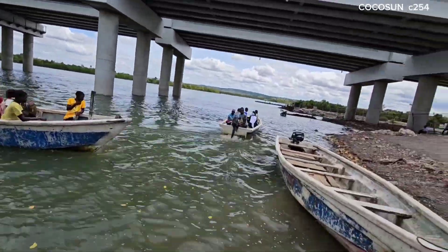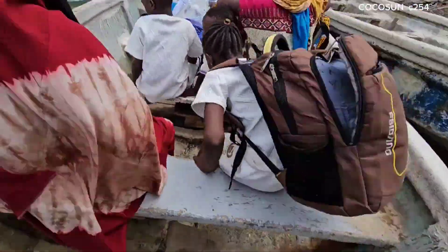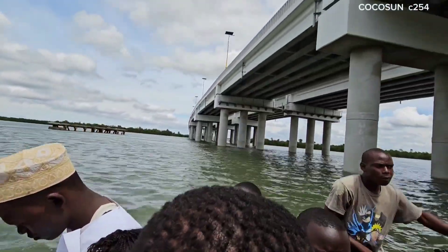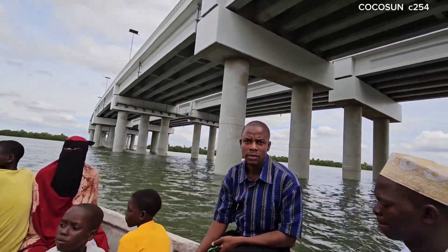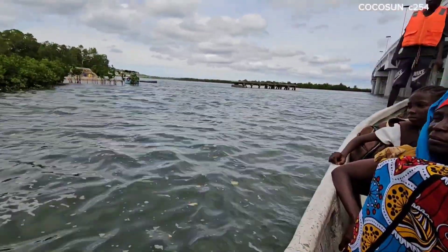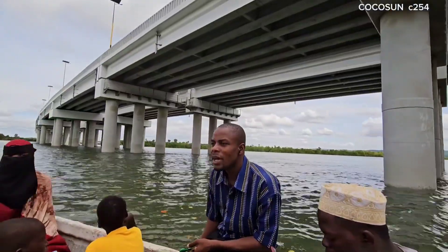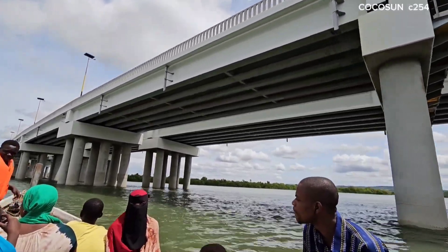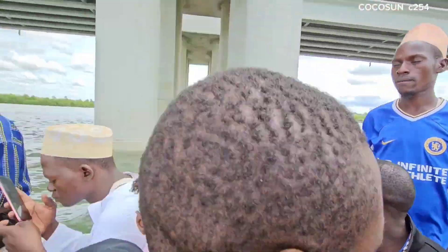For those asking how I will cross to the other side, I'm going to use the means that the locals are using, which is the boat. We are now boarding the boat — these are small boats with engines. We pay 50 Kenyan shillings to cross to the other side and 50 shillings to come back, so that's 100 Kenyan shillings total.